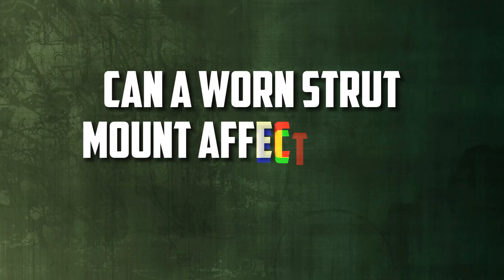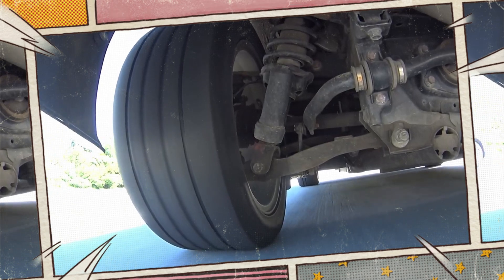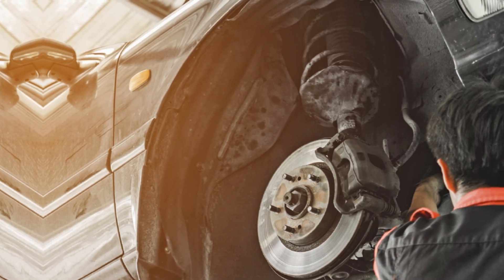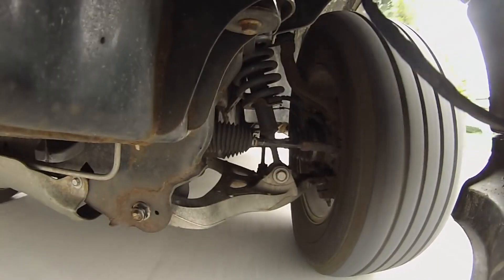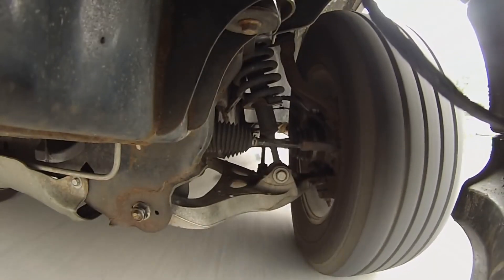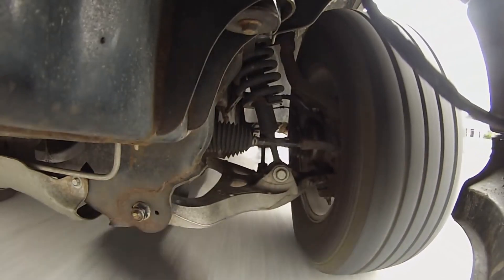Can a worn strut mount affect wheel alignment? Uneven strut mounts can, in fact, alter wheel alignment. The strut assembly may sit at an incorrect angle if the mount is worn out or damaged, which will result in the wheels being out of alignment. For optimal tire wear and car handling, proper alignment is crucial.